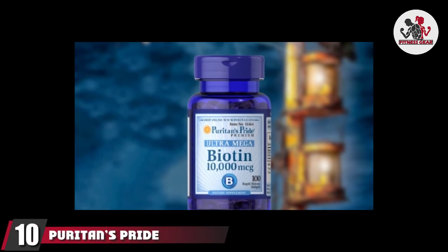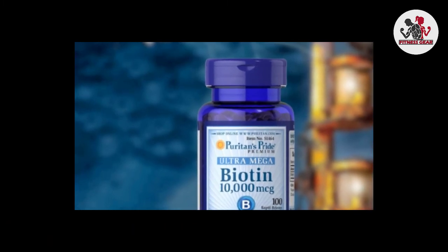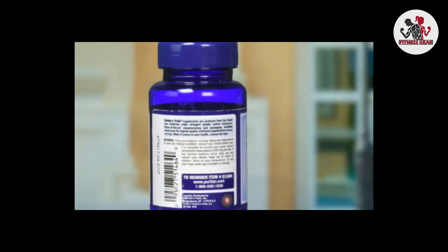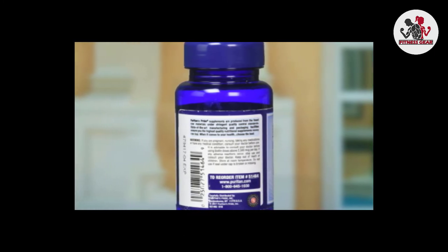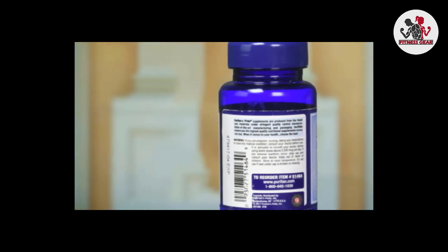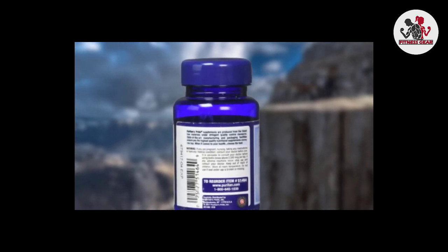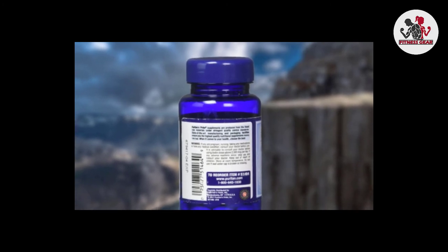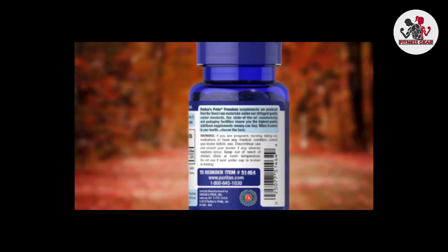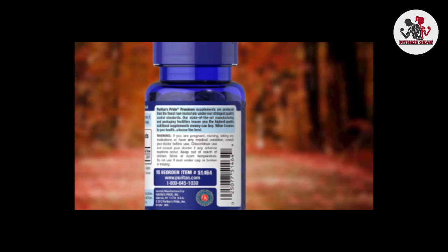Finally, the number ten position is dominated by Puritan's Pride Ultra Mega Biotin. Puritan's Pride Ultra Mega Biotin Supplement is formulated to promote skin, hair, and nail health. Each bottle contains 100 rapid-release soft gels, all containing 10,000 mcg of biotin, which provides 100 servings. The supplement is designed to assist protein and fat metabolism for energy use and is free from artificial flavors, sweeteners, and preservatives. Other ingredients include soybean oil, gelatin, vegetable glycerin, yellow beeswax, and titanium dioxide color.